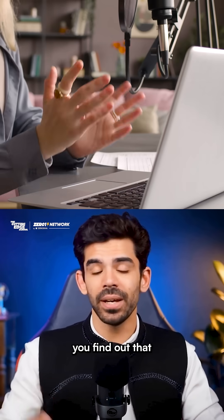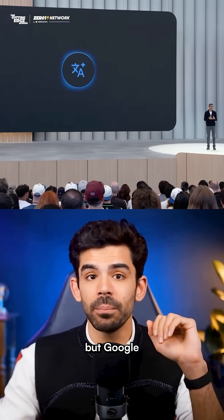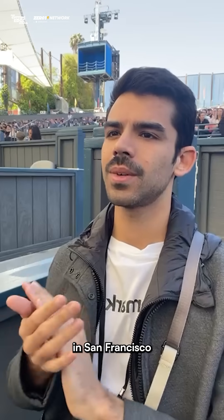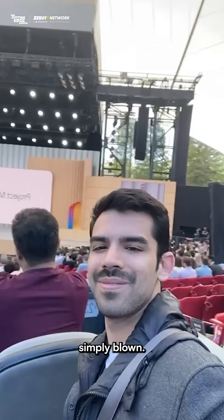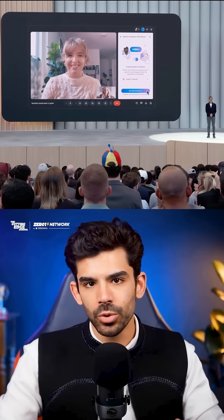Imagine joining a meeting and you find out that the other person doesn't speak English. Usually it would be a big problem, but Google just announced a solution for it. I'm here at the Google I/O in San Francisco, and my mind is simply blown. Google just introduced an amazing real-time translation feature for Google Meet at Google I/O 2025.